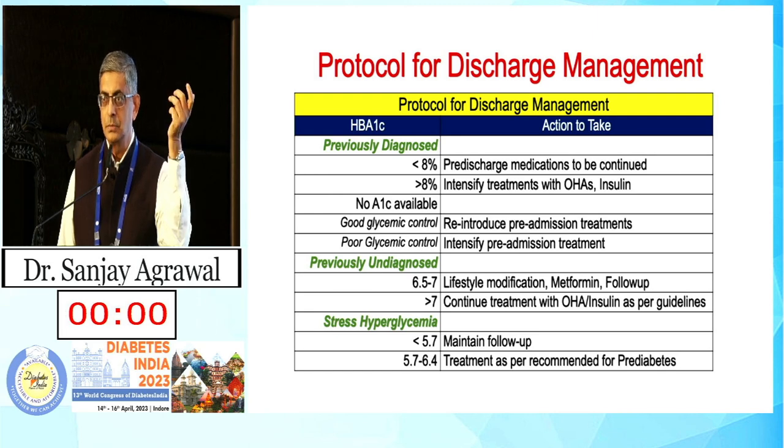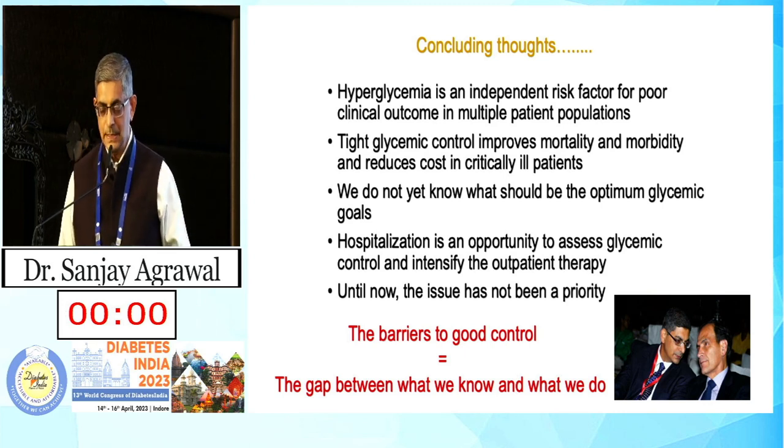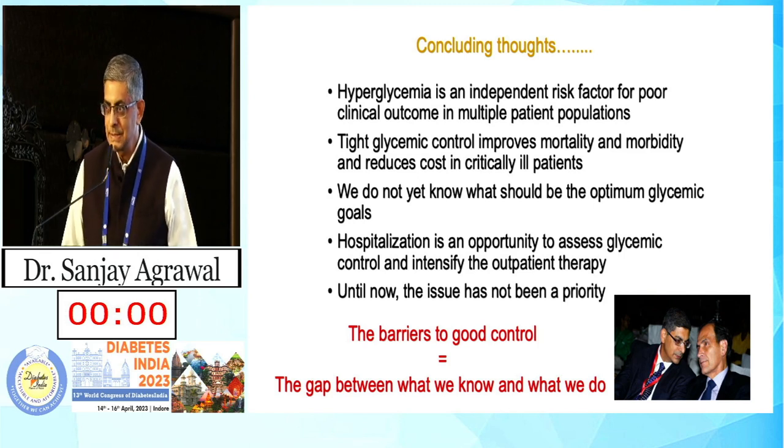In conclusion: hyperglycemia is an independent risk factor for poor clinical outcomes in multiple patient populations; glycemic control improves mortality and morbidity and reduces cost in critically ill patients; we do not yet know the optimum glycemic goals. Hospitalization is an opportunity to assess glycemic control and intensify outpatient therapy — the barrier to good control is the gap between what we know and what we do. I'd like to pay my respects to Dr. Umpiraz, who has been an excellent teacher and whose work underlies most of what we know about inpatient diabetes management. Thank you very much.